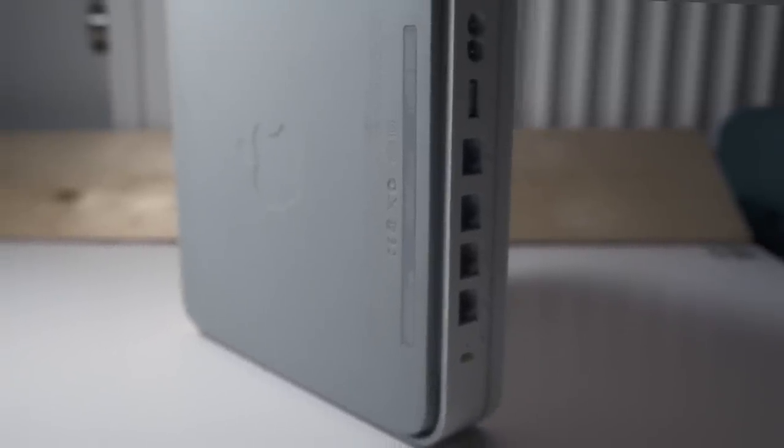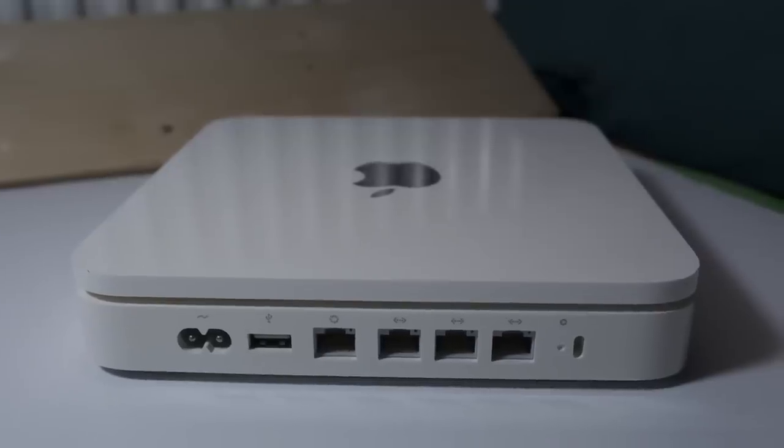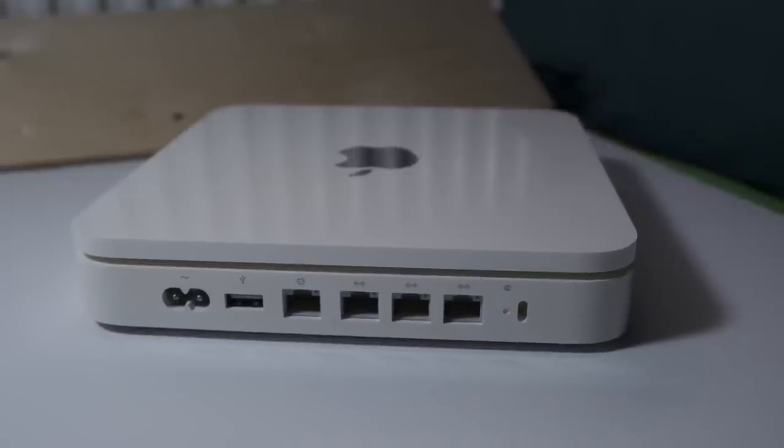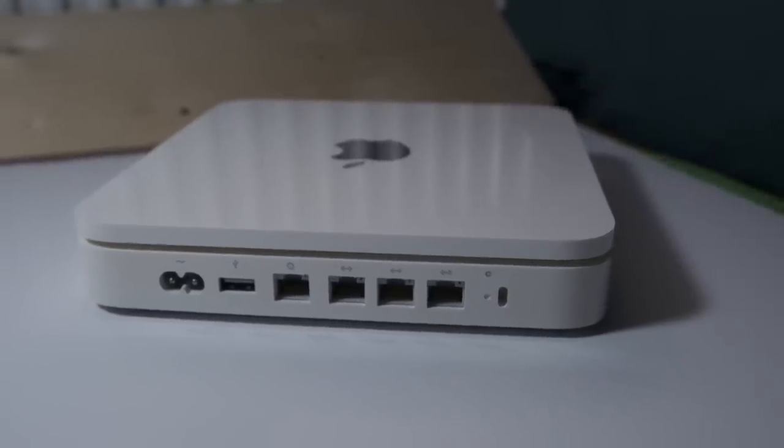I was wondering if one of you guys knows what happened and could point me in the right direction. I have a little bit of technical knowledge so I'd be able to take it apart if needed — it's obviously out of warranty since it's quite an old unit. The model number is A1302, it's a 1TB unit and supports both 2.4 and 5GHz frequencies.